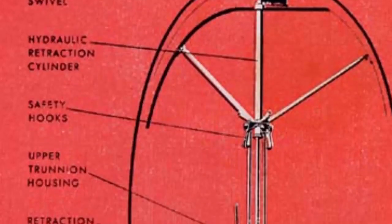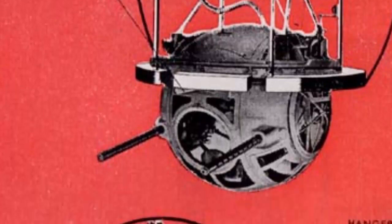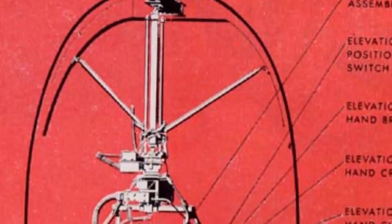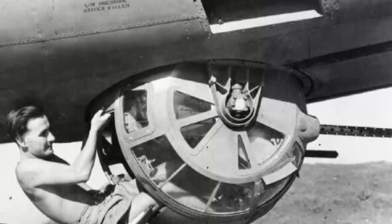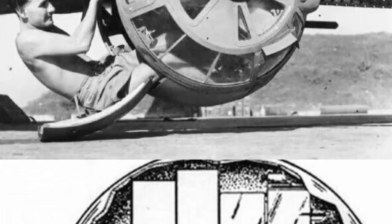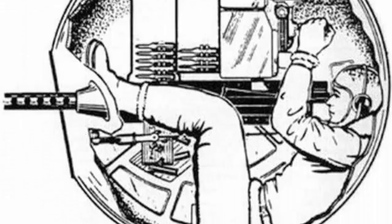The Sperry Ball turret was one of the most recognizable and iconic power turrets of the war. It was a spherical enclosure that could rotate 360 degrees and had a remote sighting system. It was mounted on the belly of the B-17 and the B-24 and had two .50 caliber machine guns. The gunner had to enter the turret from inside the plane and then curl up in a fetal position to fit inside the cramped space. The ball turret was very vulnerable to enemy fire and flak, and the gunner had to rely on his crewmates to help him get out.